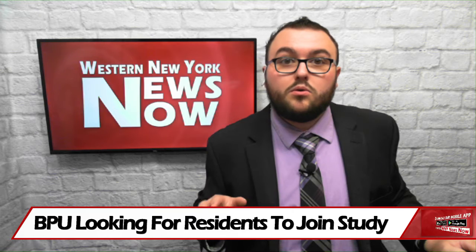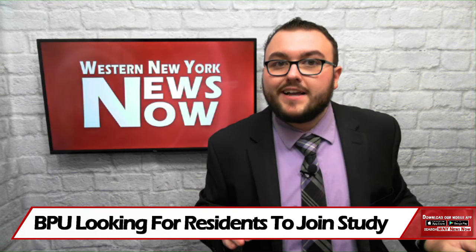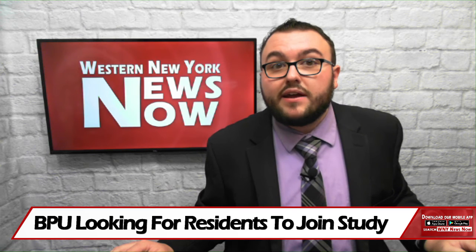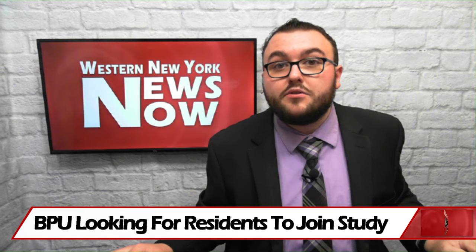Those interested in learning more or signing up for the program are asked to contact the BPU's Energy Efficiency Coordinator, Dan Reynolds, at dreynolds@jamestownbpu.com.